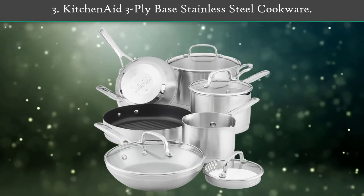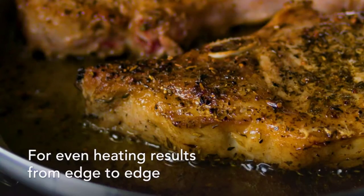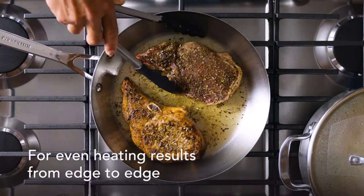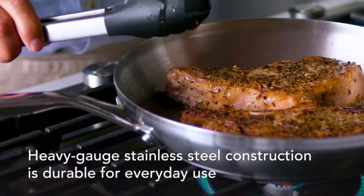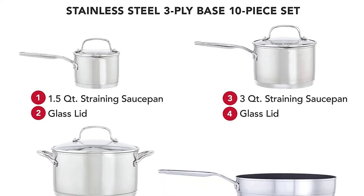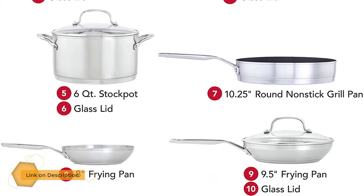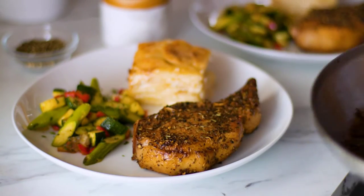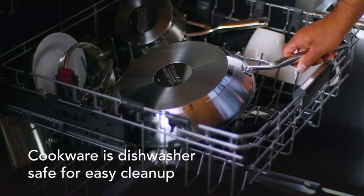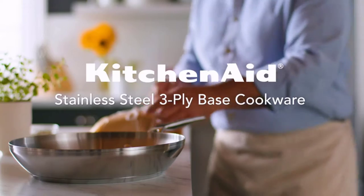Number three: KitchenAid 3-Ply Base Stainless Steel Cookware. Experiment with and discover new flavors and techniques when cooking with KitchenAid 3-ply base stainless steel cookware, designed with an extra thick layer of heat-conducting aluminum to eliminate hot spots by distributing heat evenly from edge to edge. Heavy-duty stainless steel pots and pans feature a heavy bottom base for lasting durability. The stock pot and sauce pans have etched measuring marks to help you explore and test ingredients for new recipes.